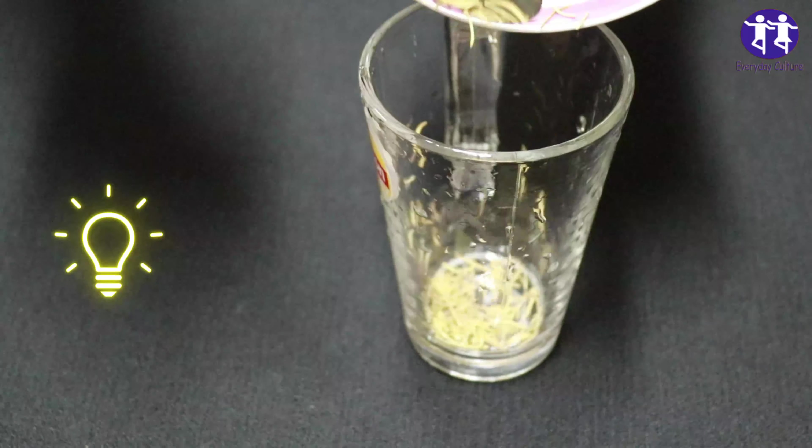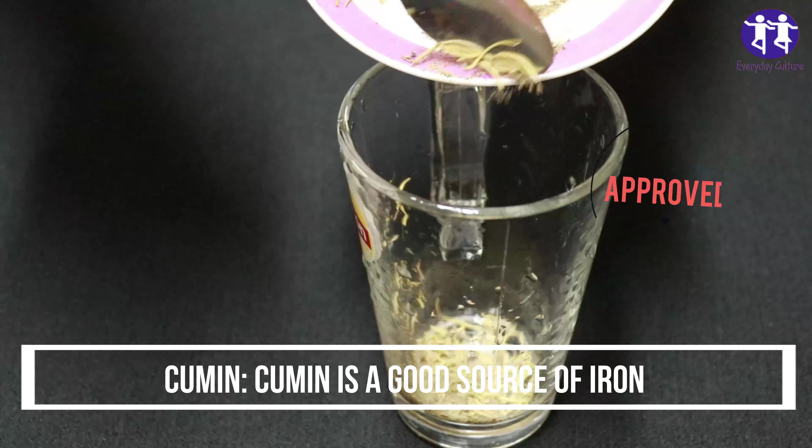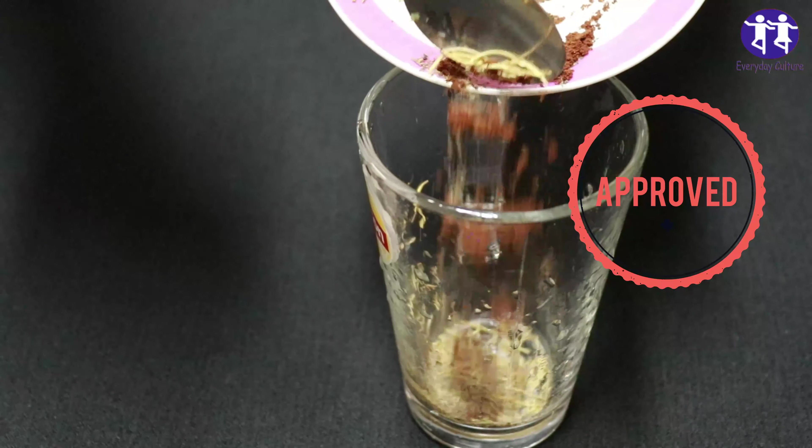Cumin. Cumin is a good source of iron, which is essential for healthy hair growth. Iron deficiency is associated with hair loss.